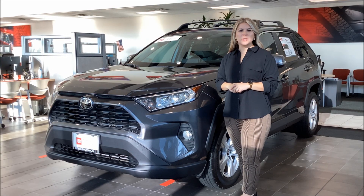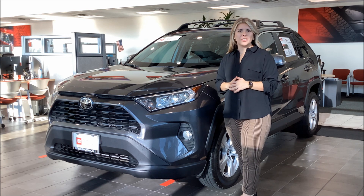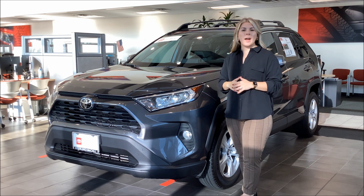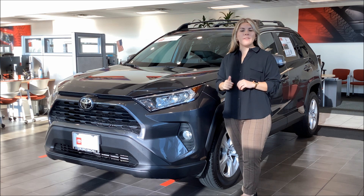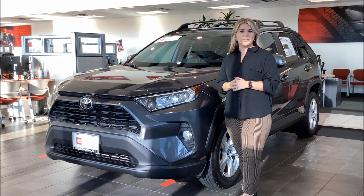Hey there, it's Kennedy from Sri Lomakal Toyota and I'm here to show you one of our Toyota certified RAV4s that we just got in. This right here behind me is a 2021 Toyota RAV4 XLE. It's going to have a clean Carfax since it's right around 5,600 miles, which is great low mileage for its year.